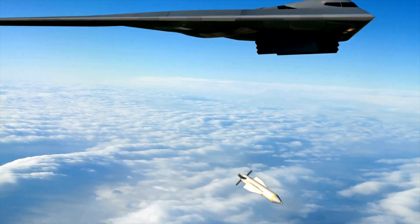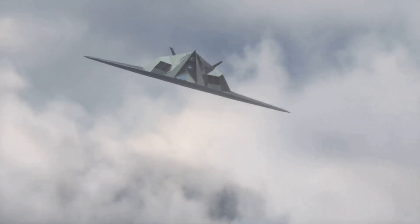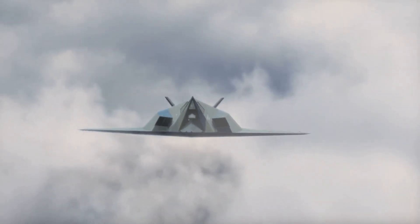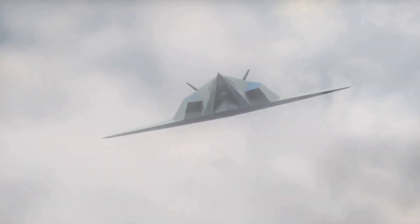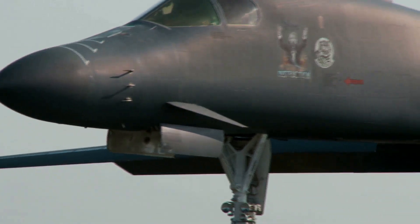The B-2 Spirit is a remarkable aircraft, known for its unique design and advanced technology. It's a bomber that can fly almost invisibly to enemy radar, thanks to its stealth capabilities. This makes it a very important tool for the United States Air Force, providing a strategic advantage.